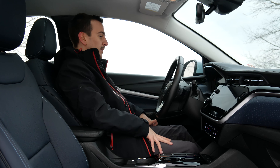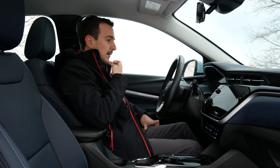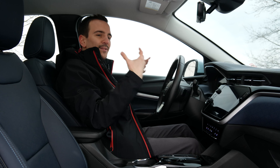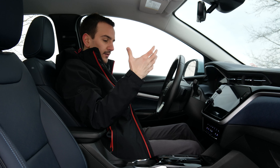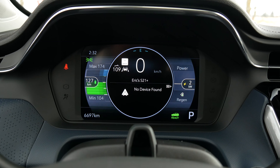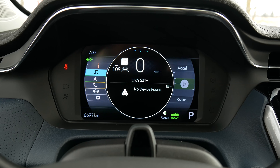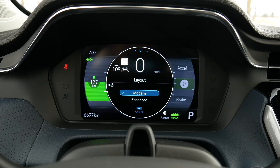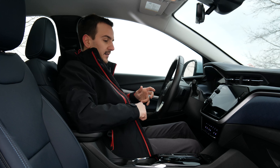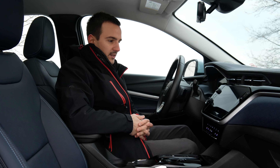We also have a digital gauge cluster, and I'm a little disappointed with that because they could have taken the Bolt further away from the EV quirkiness that came with the first generation EVs like the Leaf, and moved it toward a more mainstream look and feel. This is a very EV-style gauge cluster design. It's not bad — totally functional — but I wish it had gone a little more normal and stylish and less eco. I guess that's what the upcoming Blazer EV and Equinox EV will do.